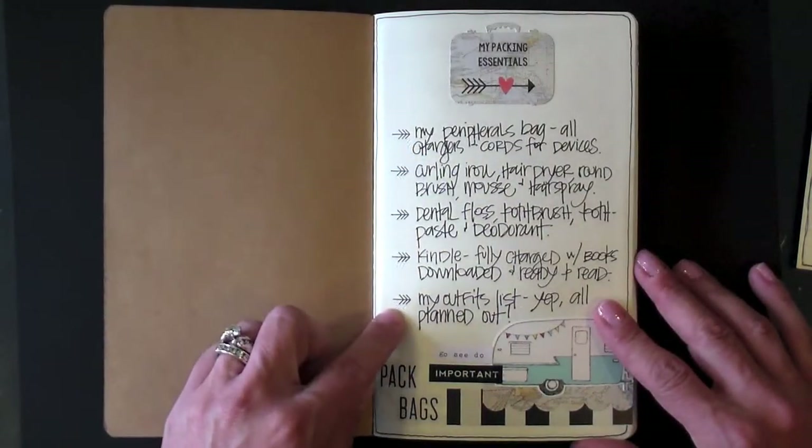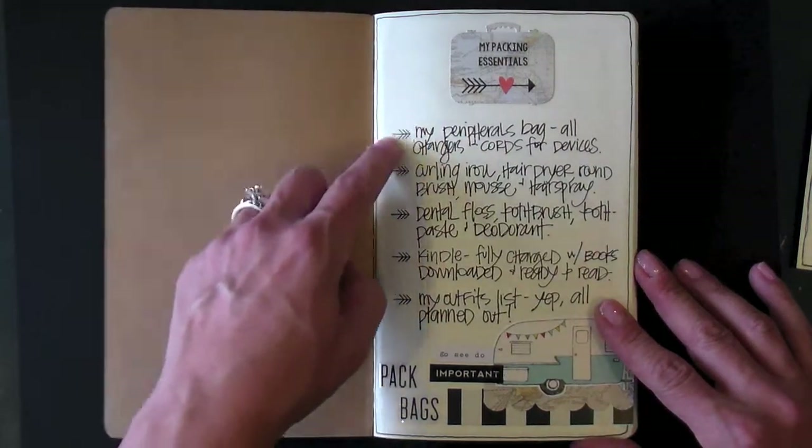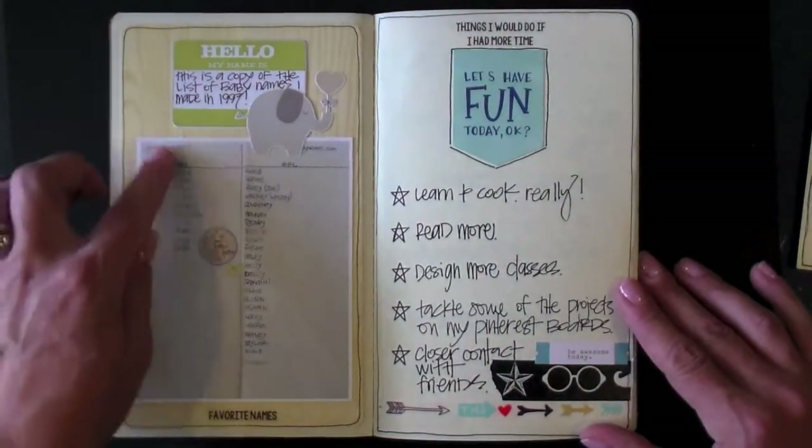These were really fun little stamps from Carrie Bradford Studios — they're actually little trees that I turned on their side. I thought they made kind of fun little arrows.